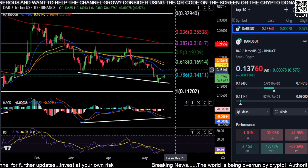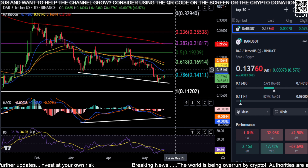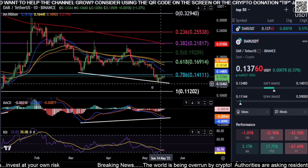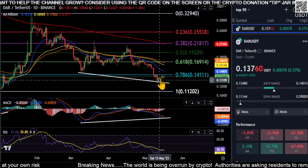All right everyone, welcome back. Looking at Mines of Delarnia here — we have not looked at this in a while. The first thing you notice on the chart is there is bullish divergence. As you can see on the MACD, price is going down while the MACD is going up, so we may have found our bottom for now.